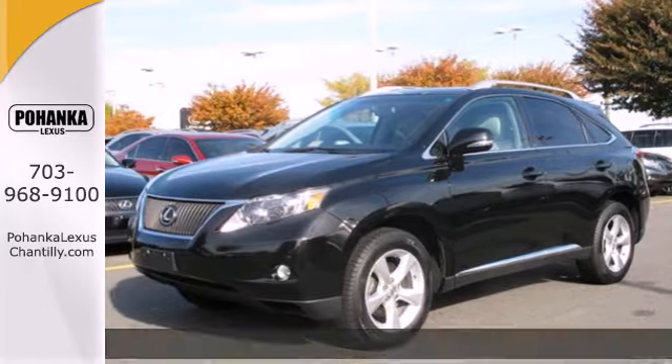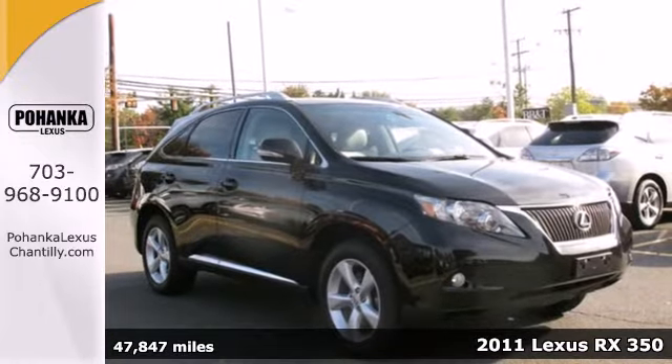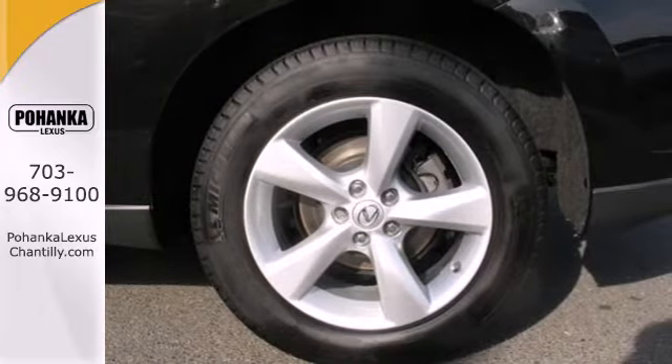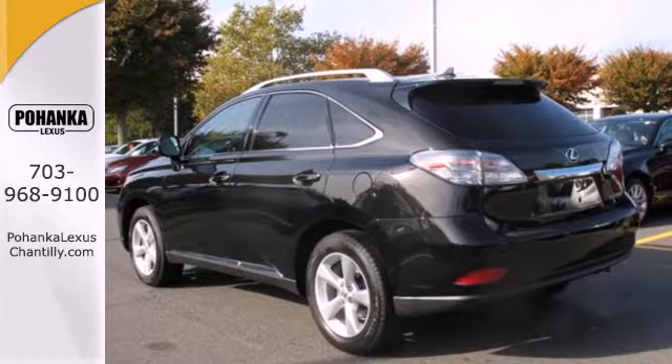Here's a 2011 Lexus RX 350. It offers supreme comfort and convenience with standard features including dual zone climate control, premium leather seats, Bluetooth wireless, turn signal mirrors, a tire pressure monitor, four-wheel anti-lock brakes, power heated mirrors, and a multi-function steering wheel.